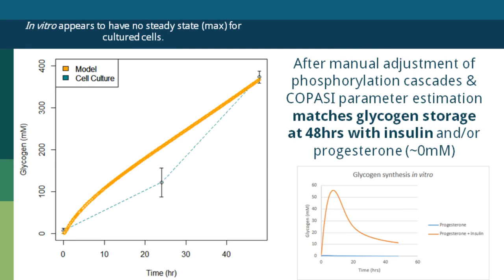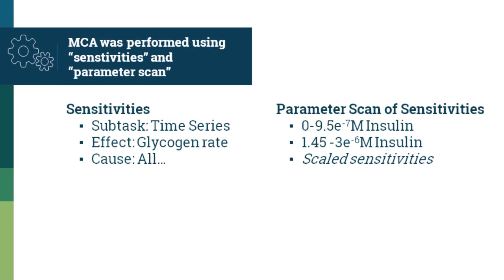The in vitro data is shown here with dotted lines and error bars. I used manual manipulation so that hormone binding would lead to changes in phosphorylation, and then used COPASI parameter estimation for all the terms to get a fit. Glycogen metabolism was fit for both high insulin conditions and then for progesterone and progesterone plus insulin. No glycogen is made with progesterone and very little is made with progesterone plus insulin, which is quite similar to what was seen in the cell culture model. I then used sensitivities and parameter scan — with two different ranges of insulin — to get the range of effects.